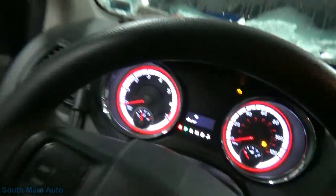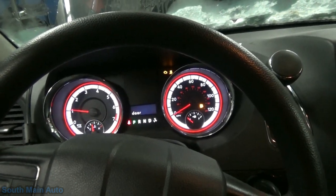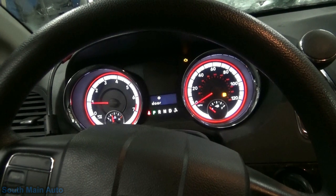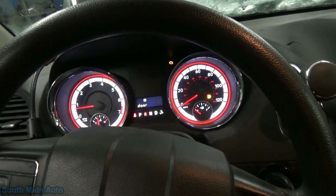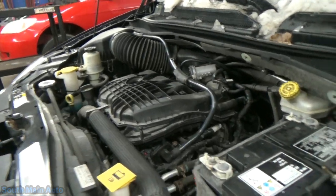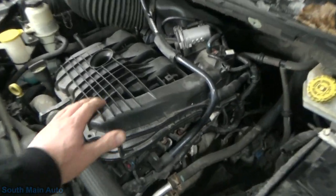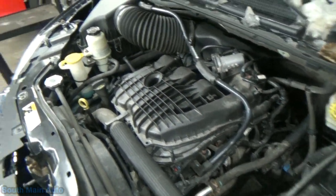First thing first, I do have the scan tool plugged in. Cranking sounds normal, sounds normal when it sits there and idles. Then we put it in gear and right into a bad miss. You can see it on the engine — the engine's tremoring, shaking like crazy, stuff vibrating around. Obvious misfire.